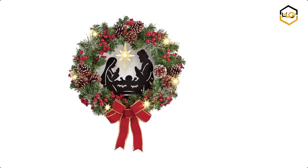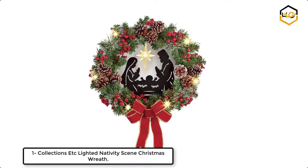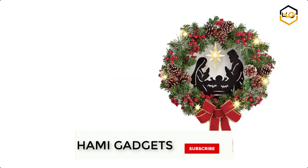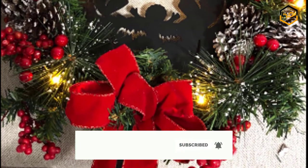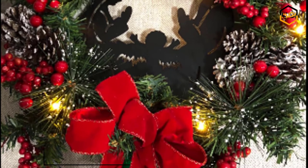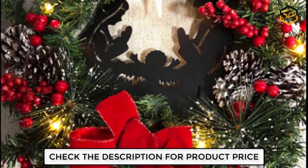At number 1 we have Collections Etc. Lighted Nativity Scene Christmas Wreath. This holiday wreath reminds everyone arriving at your home what Christmas is all about. Joseph, Mary and Baby Jesus are surrounded by pine boughs, red berries, and snow-frosted pine cones accented by a bright red bow while the Star of Bethlehem sparkles above.